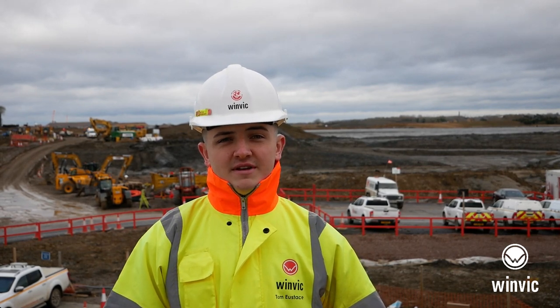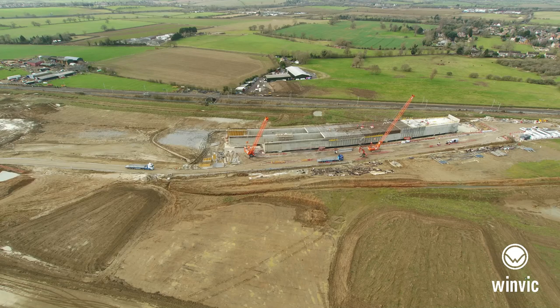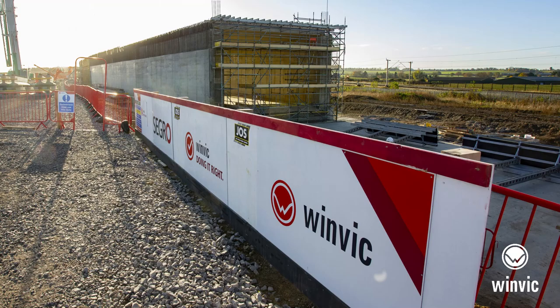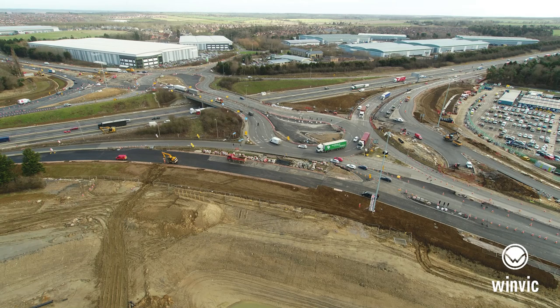It's a 450-acre site that's just adjacent to Junction 15 at the M1. It's eventually going to house 5 million square feet of industrial facilities. It also has a strategic rail freight interchange with a 170-metre long rail tunnel. There's also going to be A508 works and a bypassing unit.